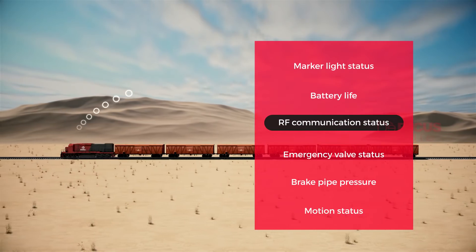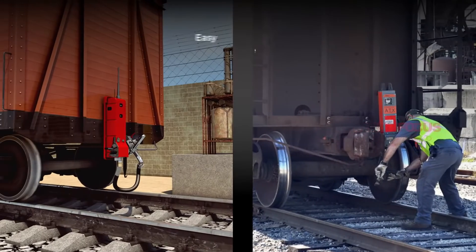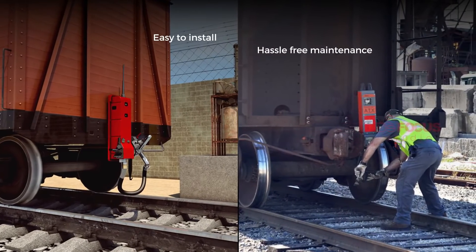Additional real-time information includes battery life, RF communication status, and emergency valve status. The EOTT is easy to install and designed for hassle-free maintenance.